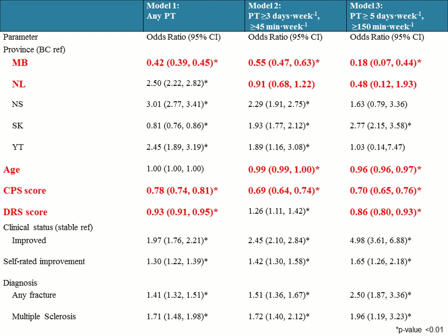Also, age was negatively associated with receiving PT. The CPS score, which describes cognitive impairment, and the DRS or Depression Rating Scale were also negatively associated. Basically, as these three things increase, the chances of receiving PT decrease — which you saw before in those graphs.